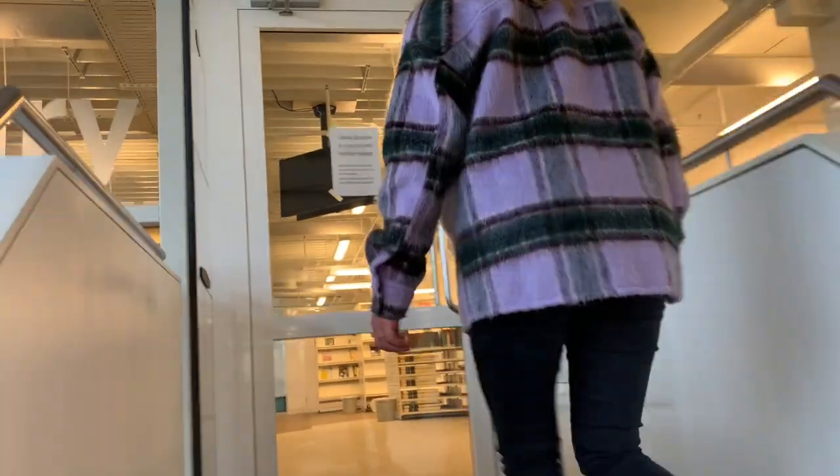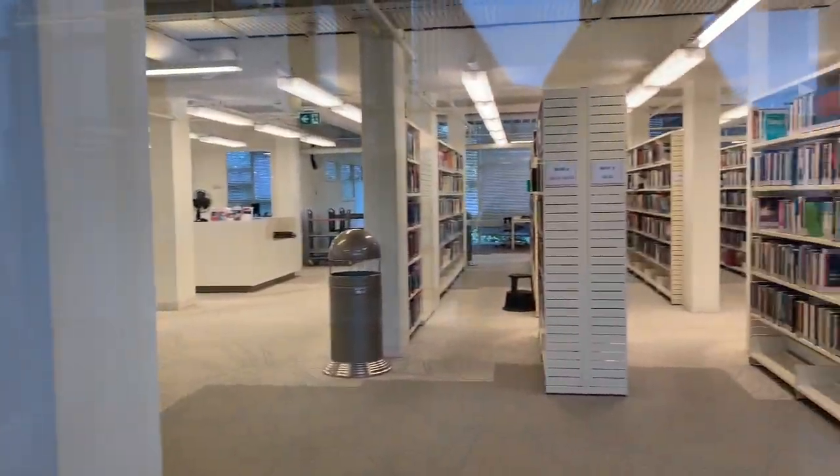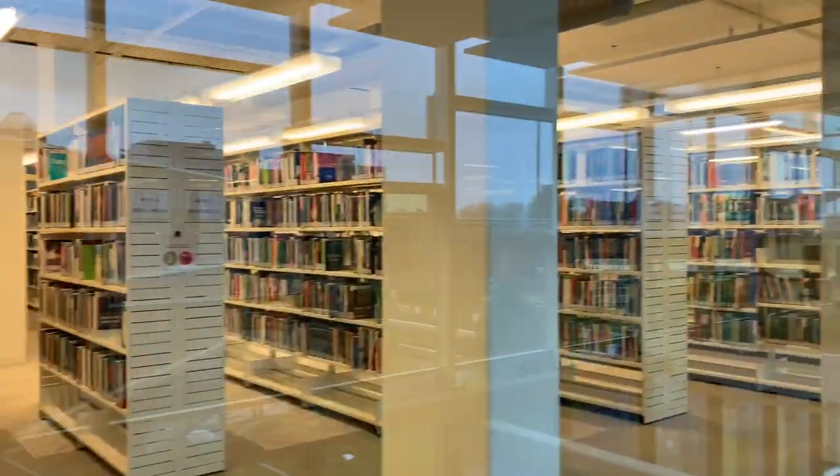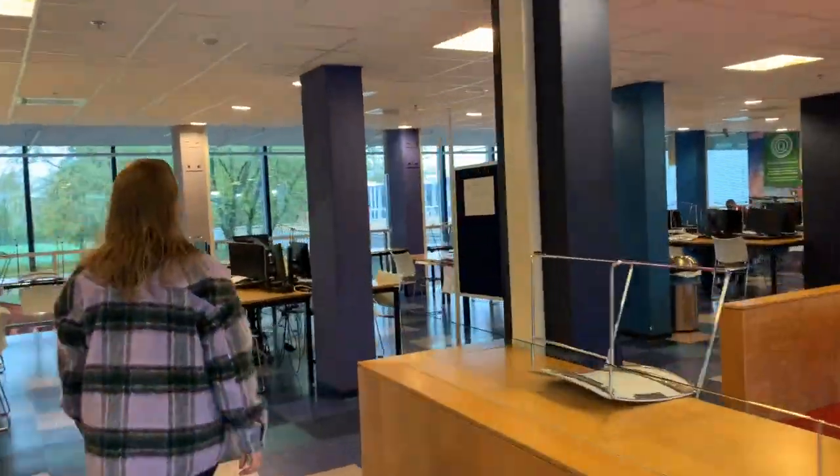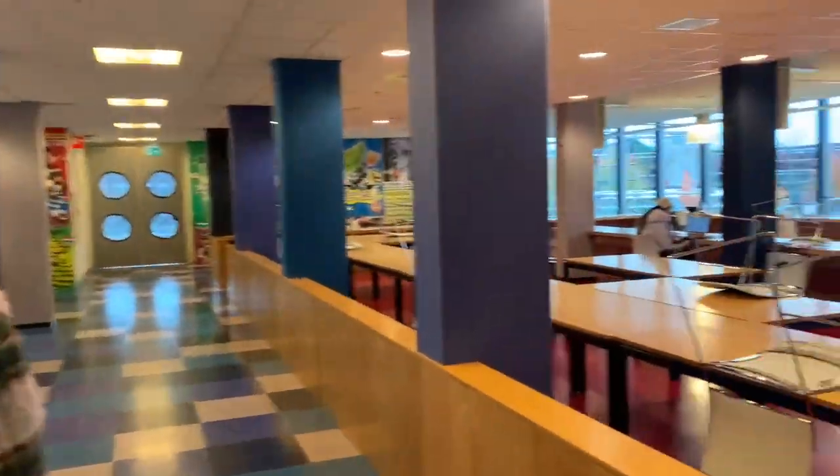Above the plaza is the Cernica Library, where you can find obligatory literature in books, e-books, and journals. In the library and on the floor below, you can find quiet study places and computer workstations.